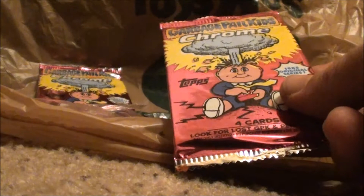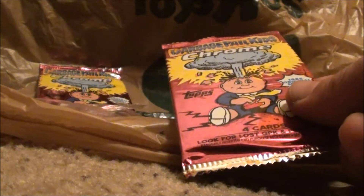All right guys, so here's the second pack from the GPK Value Pack Chrome series. Got some pretty good ones in that first pack — let's see what's waiting for us in here.